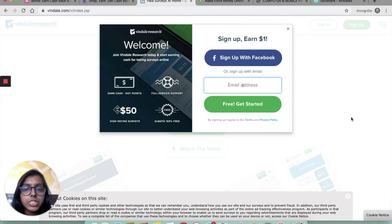The next app is Vindale Research, a popular survey site that pays you up to $50 to take a survey. Vindale Research gives you $1 just for signing up — so if you sign up right now, you will get $1 as a sign up bonus. After signing up, you can use a referral link, ask other people to sign up using your link, and earn $5 for each referral.